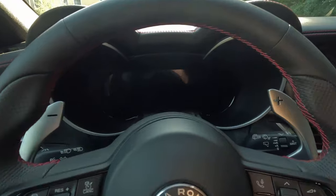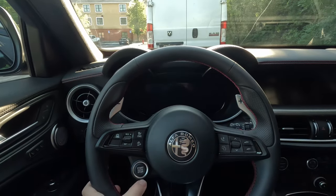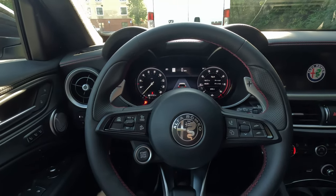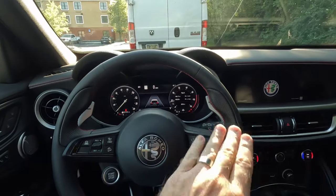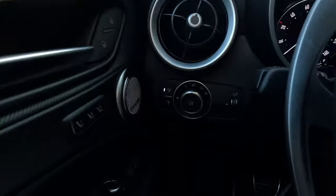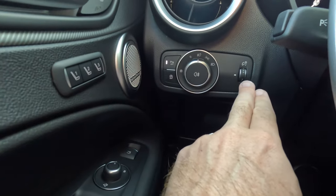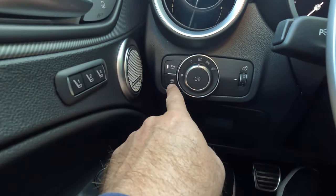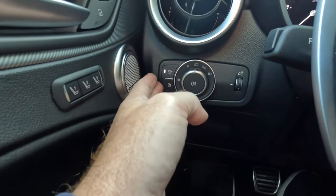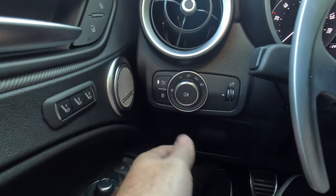Popping inside, we can see the binocular-style gauge cluster here. I'll go ahead and fire it up. The start-stop button is on the steering wheel itself, and the car fires to life. Starting over my left knee and working my way across: light controls are in their normal place, as are the brightness controls for the gauge cluster, but your parking sensor and your auto start-stop are over here by your light controls. A little weird place for it, but once you get used to it, it's not really that big of a deal.